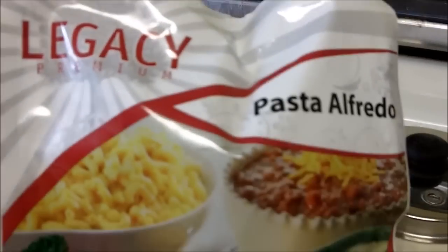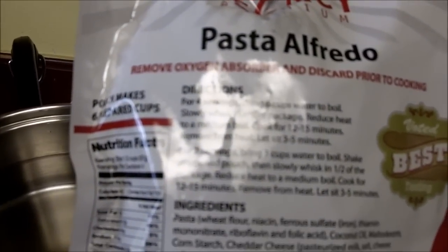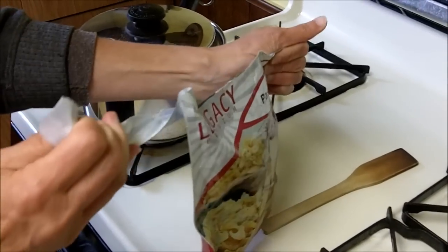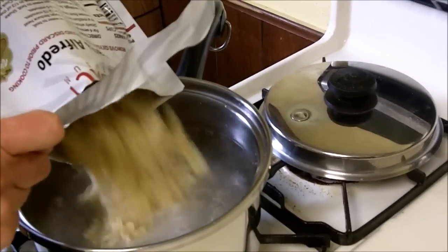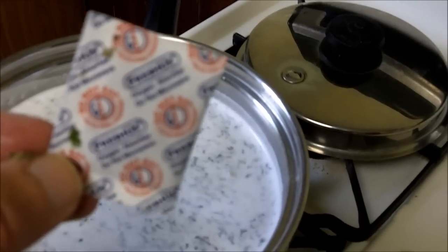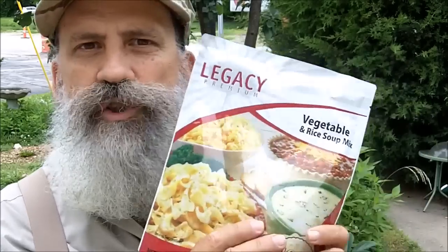Today we're having Legacy's pasta alfredo. I have six cups of water coming to a boil. For four servings, all you do is bring six cups of water to a boil, slowly whisk in the entire package, reduce heat to a medium boil, cook for 12 to 15 minutes, remove from heat, and let sit three to five minutes. Don't forget to remove the oxygen absorber. The ones I have tried so far are delicious and filling — I'm talking restaurant-quality meals with a 25-year shelf life.